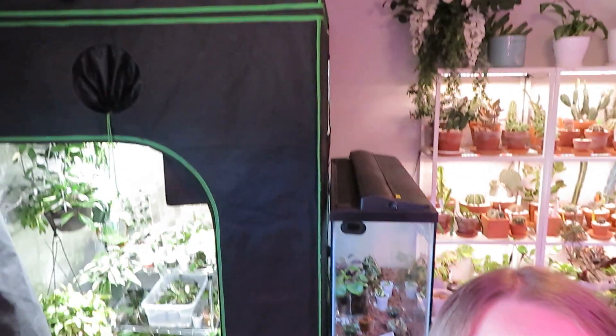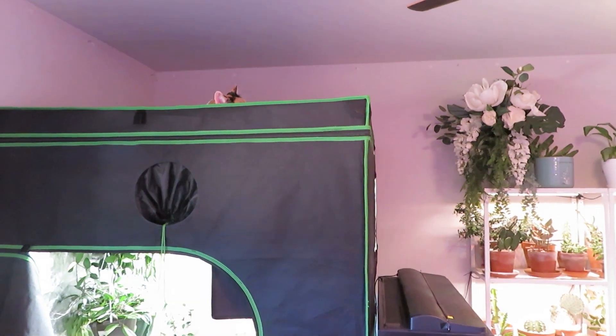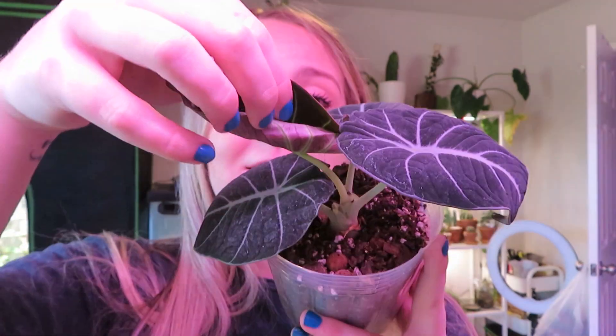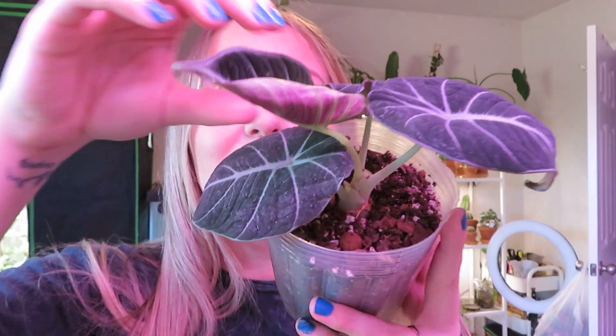That is Jojo on top of the grow tent. My alocasias are starting to wake up. This is my Alocasia Black Velvet and this newest leaf is coming out — it's kind of stuck under the other ones, but it's got a new beautiful leaf with beautiful purple on the backs. My Alocasia Silver Dragon actually needs some water but she's got a new leaf coming out, which is really exciting.